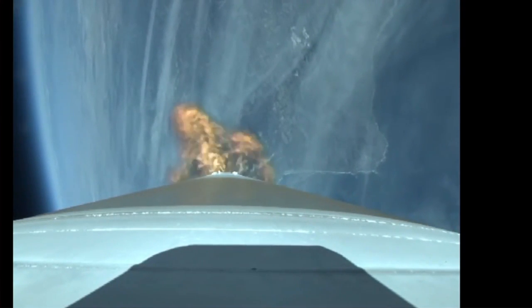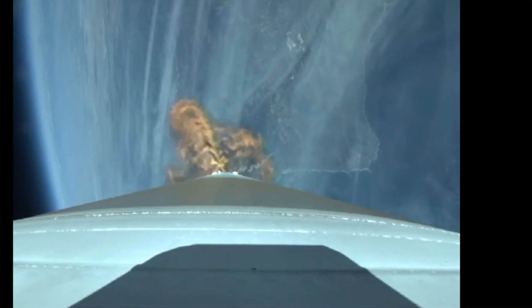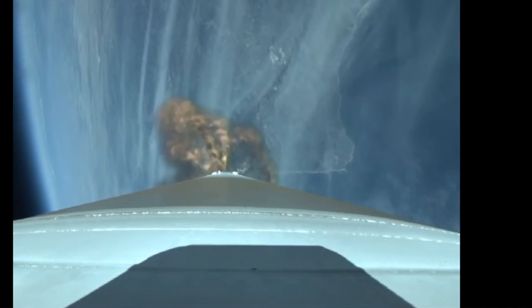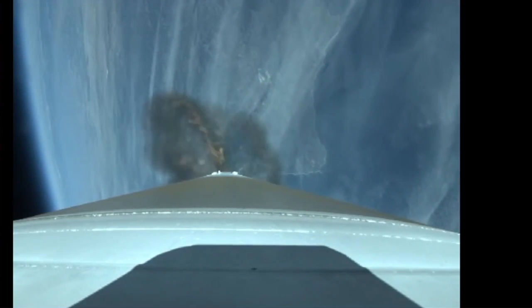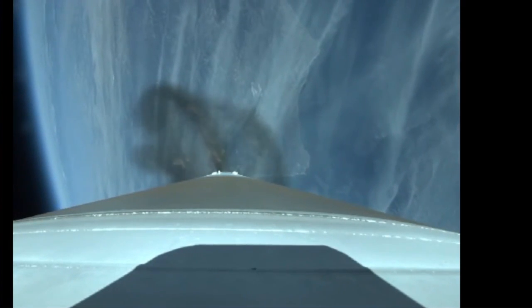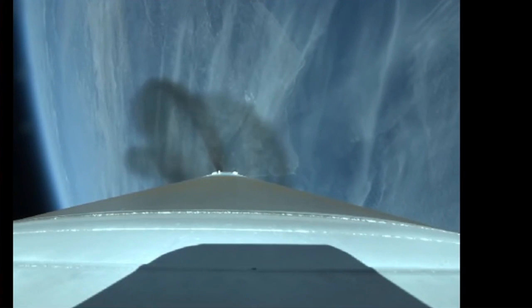LH2 tank vent is underway. We have begun Q-Alpha limited steering at this point and the vehicle is now 50% of its liftoff weight.